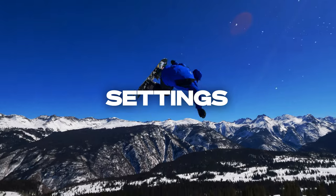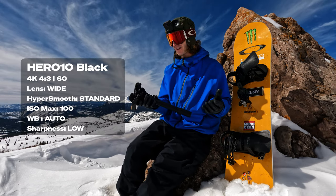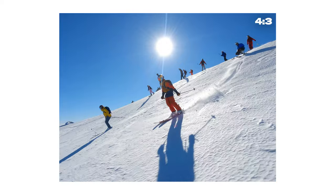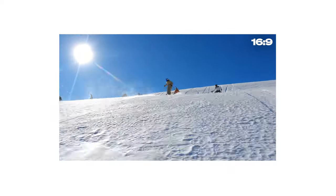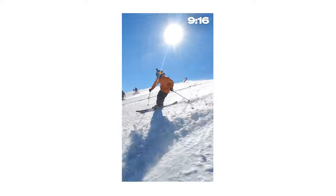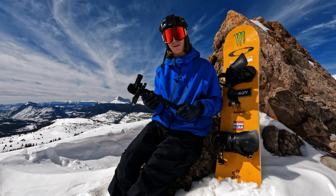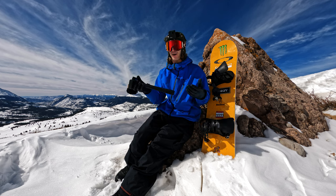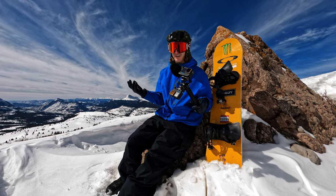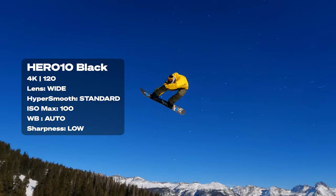On the Hero 10, my bread and butter setting lately has been the 4K 4.360. I really like it because if I want to go to something like YouTube, I can reframe that clip into 16:9. But if I want to go to something like Instagram Reels or TikTok, I can choose 9x16 and you shoot the most amount of field of view on the GoPro. 4K60 is nice because you have the option for slow-mo. When I do shoot dual camera mount, one of my other favorite settings is 4K 120 just to get that super crisp, buttery slow-mo.